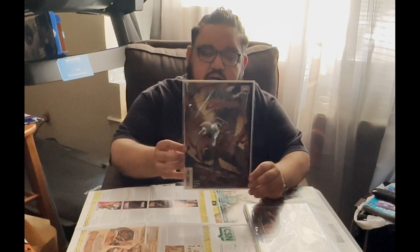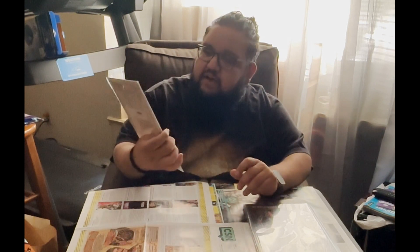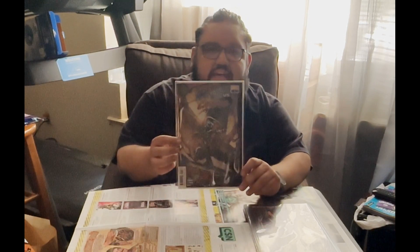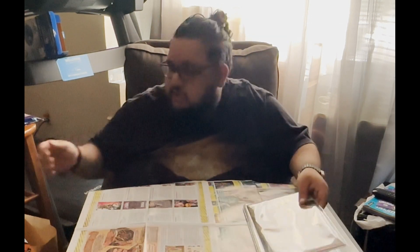I also picked up Venom vs. Carnage number one. This is really cool — it's a very nice introduction and I just really love all the King in Black tie-in stuff, so this was really neat to have. It's in very good condition and I picked it up at a really good price.